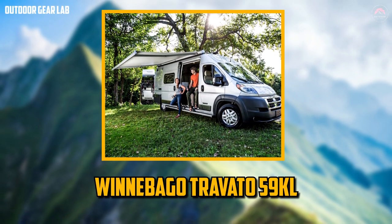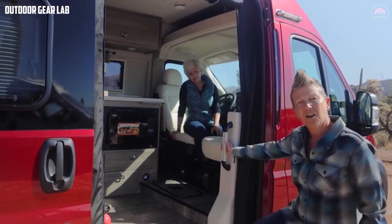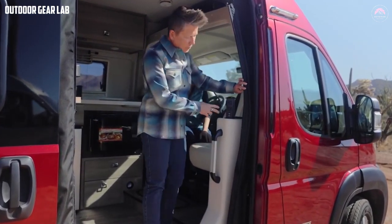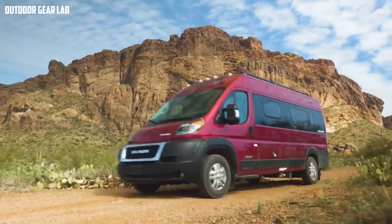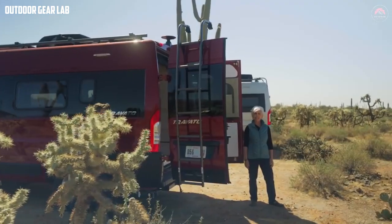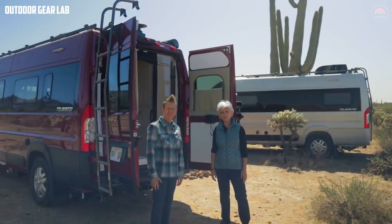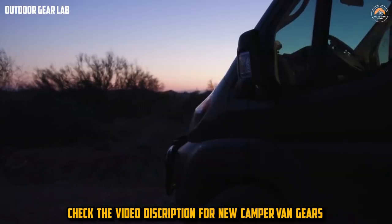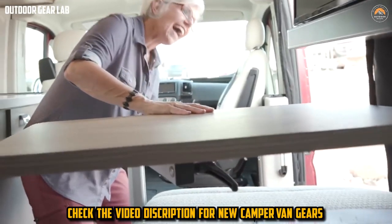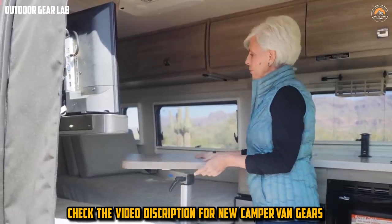The Winnebago Travato is a Class B recreational vehicle built by the well-known RV manufacturer Winnebago. It is a versatile and compact RV ideal for those who want the freedom to travel on the open road without sacrificing comfort or convenience. Built on the Ram ProMaster chassis with a length of 21 feet, it is designed to be agile and easy to drive, making it perfect for both urban and rural adventures. One of its standout features is its lithium-ion battery system, which provides up to 11,600 watt-hours of energy, allowing for extended off-grid camping and reducing reliance on generators.